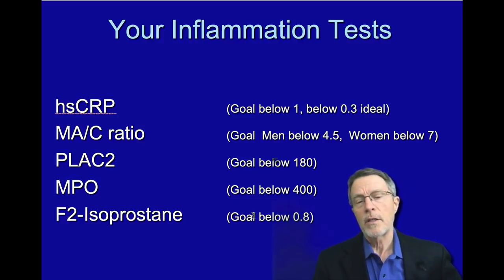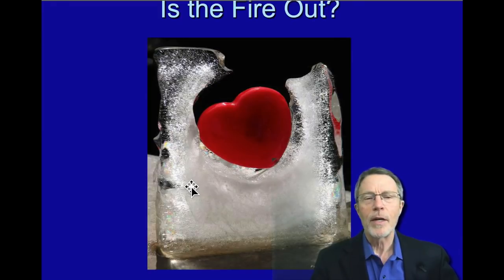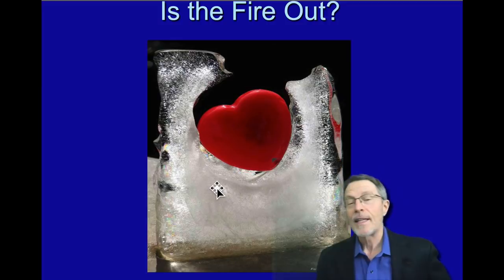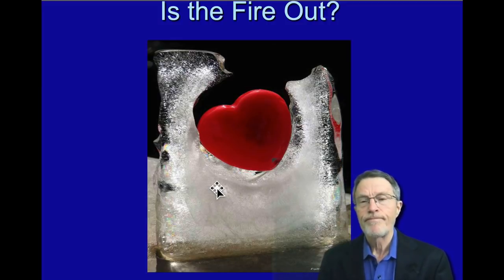F2 isoprostane is one you can get in a full workup — I'd be happy to order it if you want a more complete evaluation. F2 isoprostane is known as the lifestyle lie detector test; it basically shows how much oxidation you have going on in your body. What you're looking at is the fire right now — it's an active, real-time point. If you get an inflammation panel today, it could change.